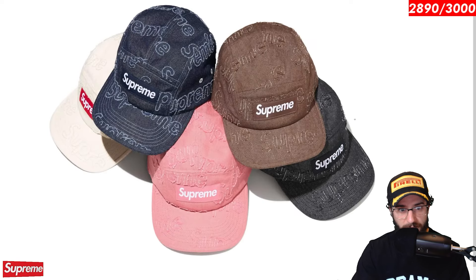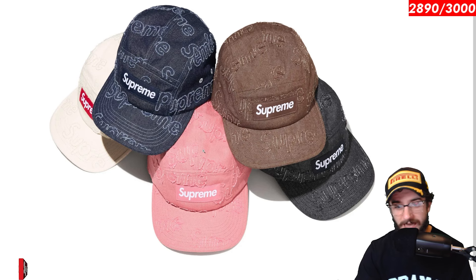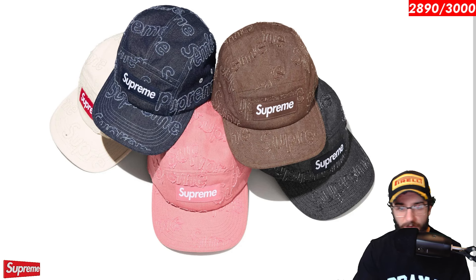The lasered denim camp cap. This is actually really sick. I like this laser engraving pattern. It looks really cool. Looks like it has some kind of a 3D frayed aspect to it as well. Particularly this blue denim one, I think looks the best. Watch out though for pink — pink can always kind of sneak up on us and end up doing the best. But I think all of these look relatively well. Sans maybe the white, but it does have a red box logo. So that's neat.